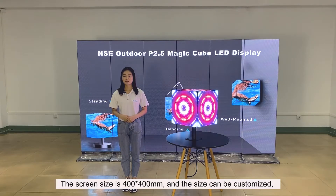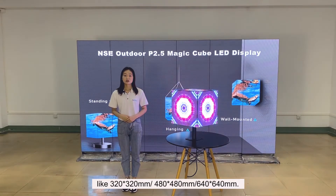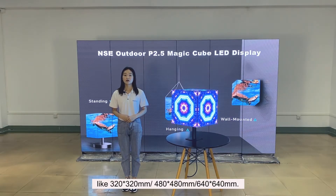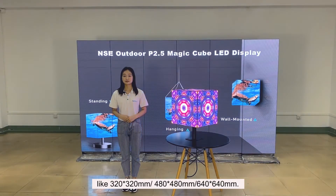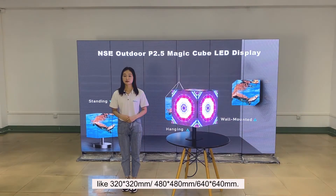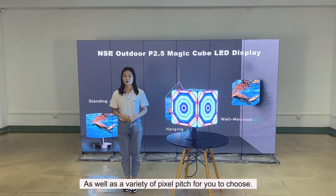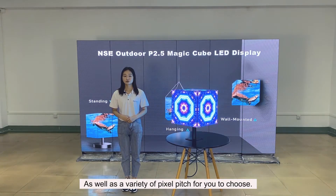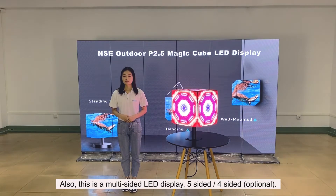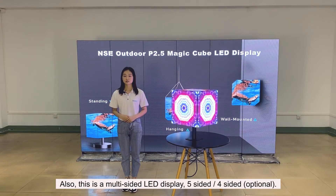perfect for outdoor advertising. The screen size is 400 x 400 mm, and the size can be customized, like 320 x 320 mm, 480 x 480 mm, 640 x 640 mm, as well as a variety of pixel pitches for you to choose. Also, this is a multi-sided LED display — 5-sided or 4-sided optional.